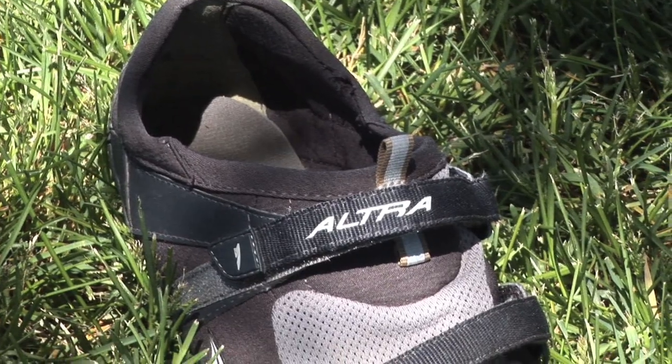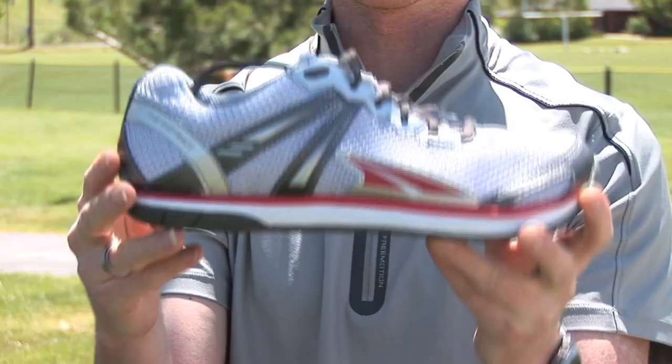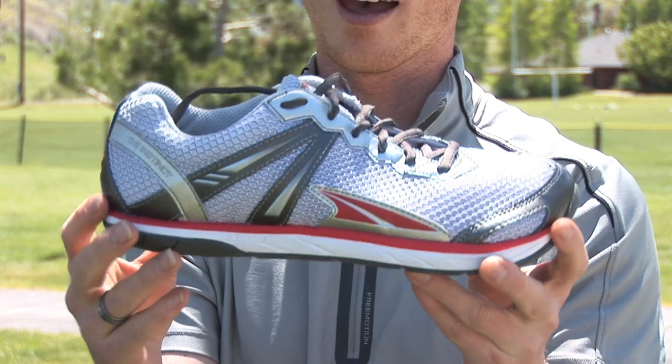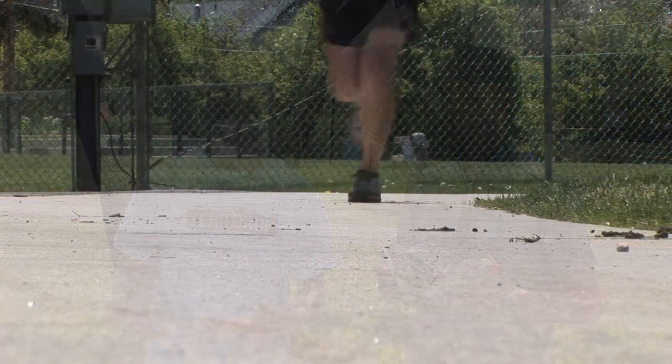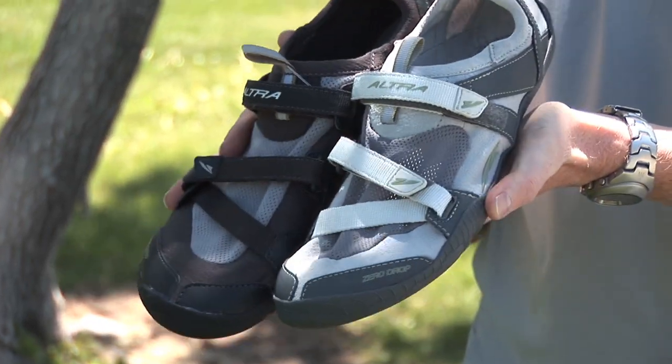Our shoes are built on a one-to-one profile, which we call zero drop. It's a really simple, natural concept — you were born zero drop, you weren't born with an elevated heel. Barefoot running teaches people to run in a much more self-protective way: safer for the knees and lower legs, better posture, and encourages a more safe, efficient, and faster running form.